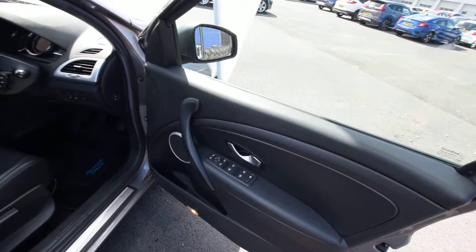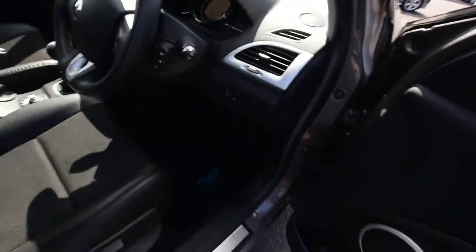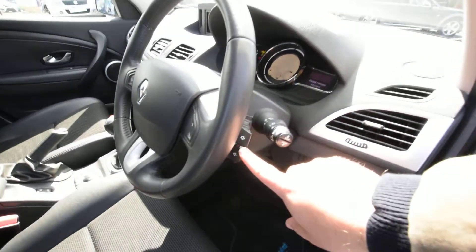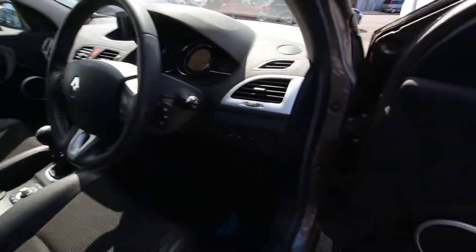On the side here we've got electric windows and electric mirrors. There's your cruise control options just on this side, and obviously wipers, indicator stalks, and lights on that side.